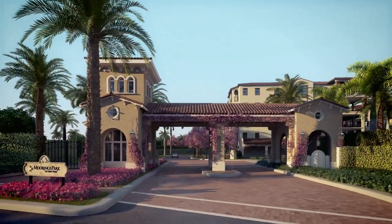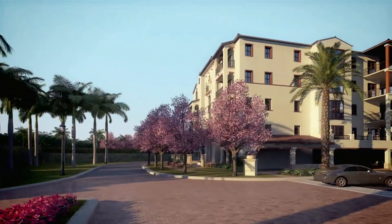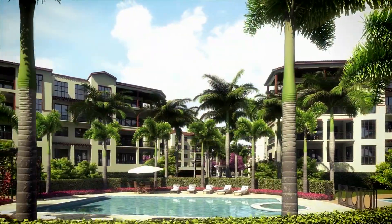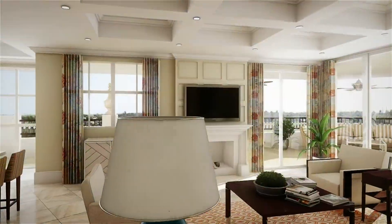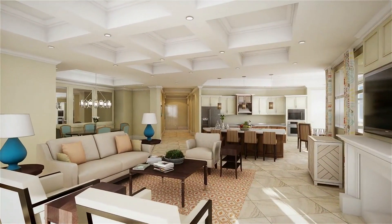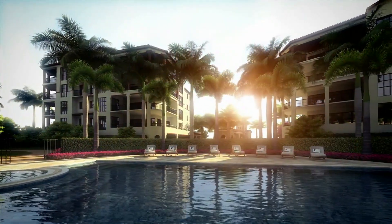Our newest residential offerings can be found at Moorings Park at Grey Oaks. Adjacent to Naples' premier country club community, 96 luxury garden homes are nestled within our Aqua, Jasmine, and Viridian garden neighborhoods. Atop the Grand Place clubhouse, 13 penthouse-style residences are just a private elevator ride away from numerous life-enriching amenities.